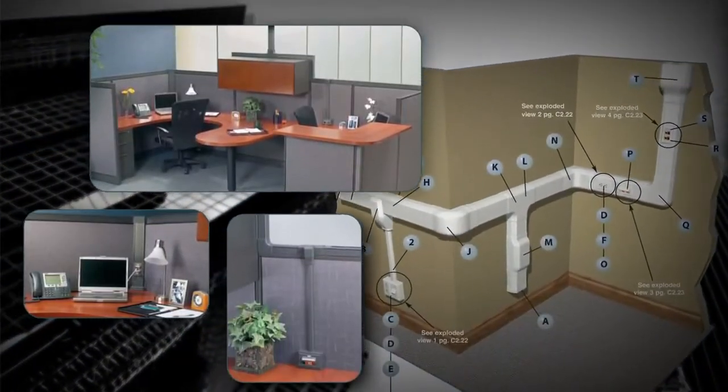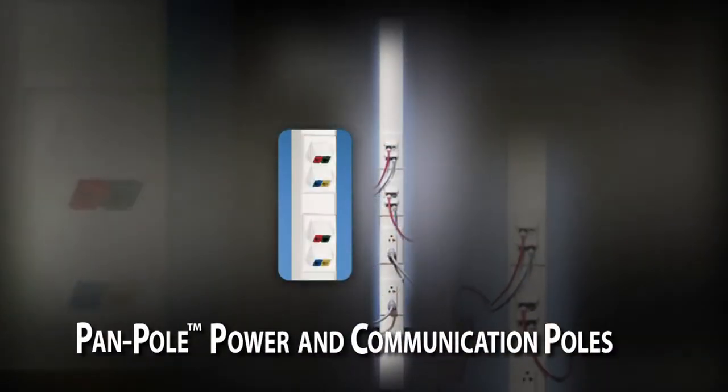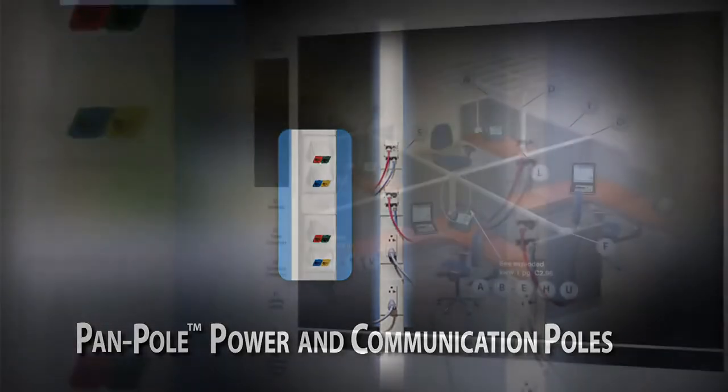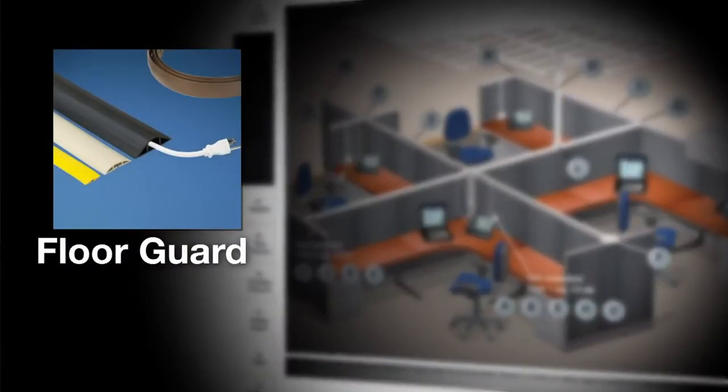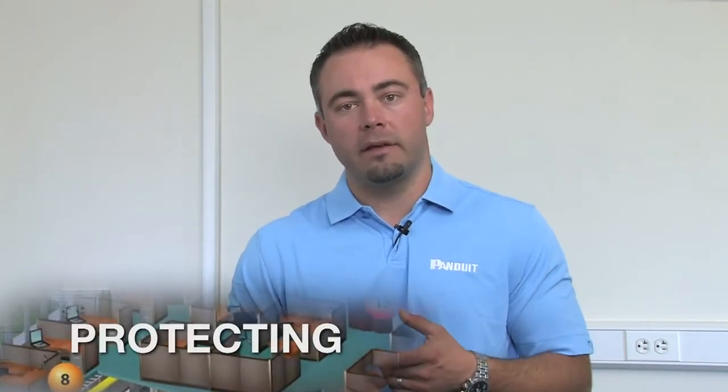As part of our complete cable routing solution, Panduit also offers power and communication poles ideal for routing cabling to the middle of an open room. We also offer floor guard, which is a floor mounted temporary cable pathway. As business needs evolve and cabling infrastructure and layouts change, surface raceway becomes an ideal solution for routing, protecting and managing all of your enterprise network and power cabling.